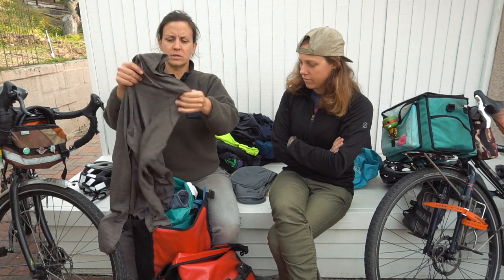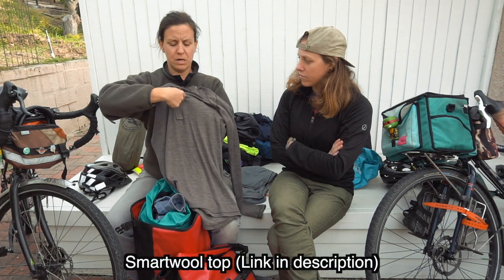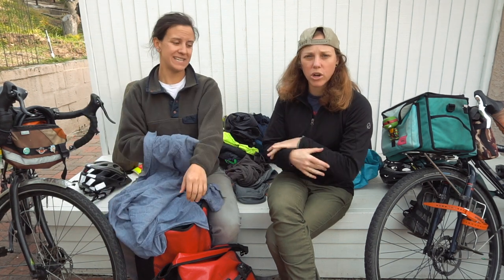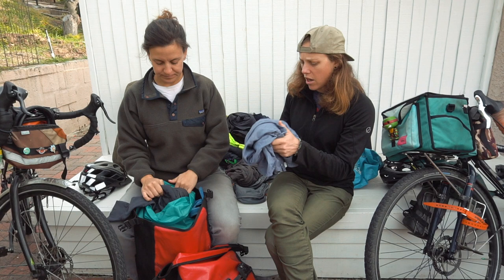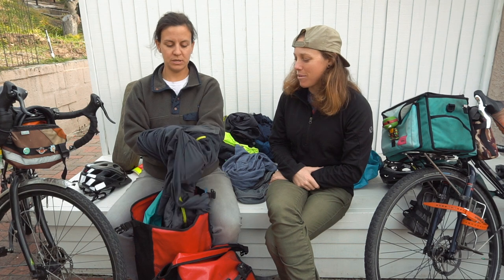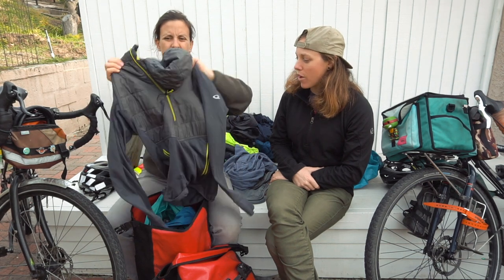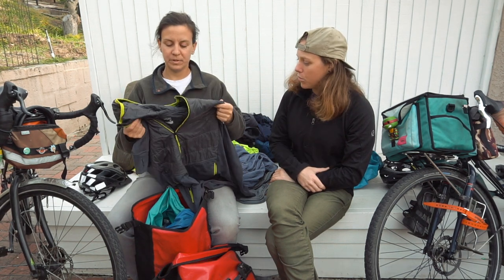I brought a wool sweater for warmth — definitely would bring this again. It's a Smartwool sweater with a little zip at the top, which is nice for cycling because you can get a little airflow when needed. I like to wear a long sleeve shirt rather than sleeves on the bike. This is also your dress-up shirt off the bike.